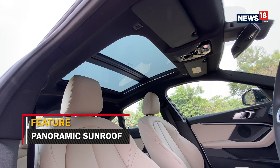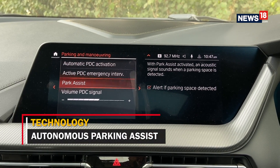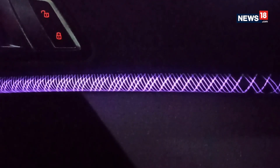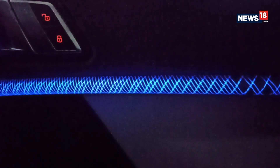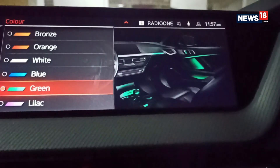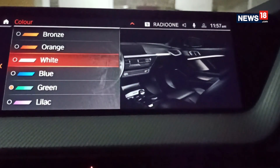The 2 Series also gets a large panoramic sunroof and autonomous parking assist borrowed from bigger BMW cars. However, the highlight for me has to be the way BMW has incorporated ambient lighting in the 2 Series cabin. The multi-coloured innovative backlit strips on the dashboard and door pads are called Illuminated Berlin by BMW and have a very unique design.